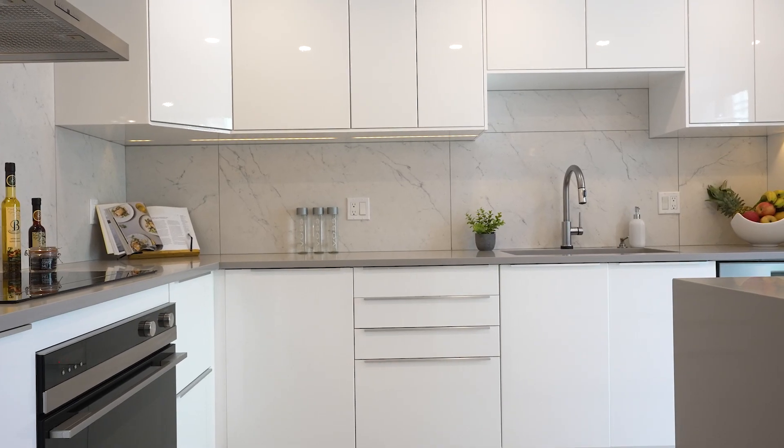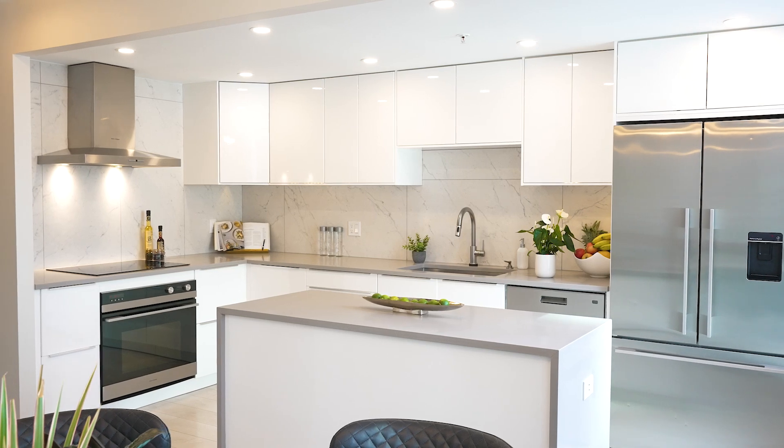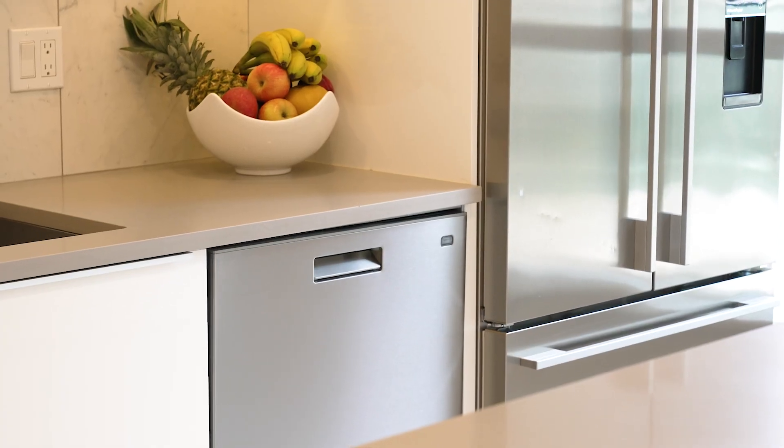The kitchen is modern and sleek. High-gloss cabinetry with no exposed hardware on the uppers and discreet pull-out drawers on the bottom. A Fisher & Paykel appliance package and a perfectly positioned island with stone counters and waterfall edges.